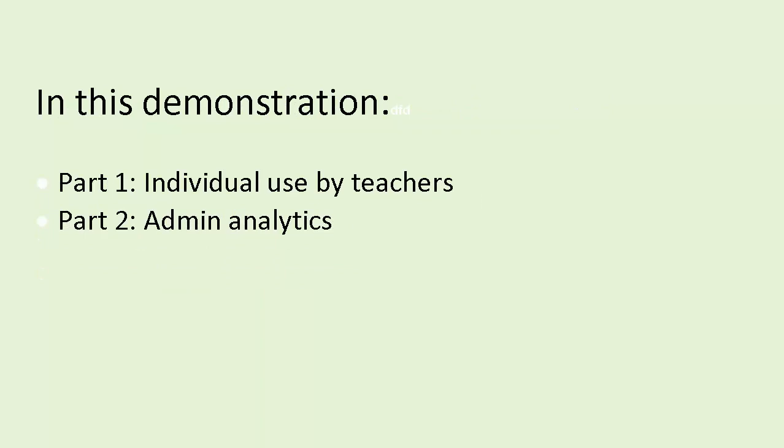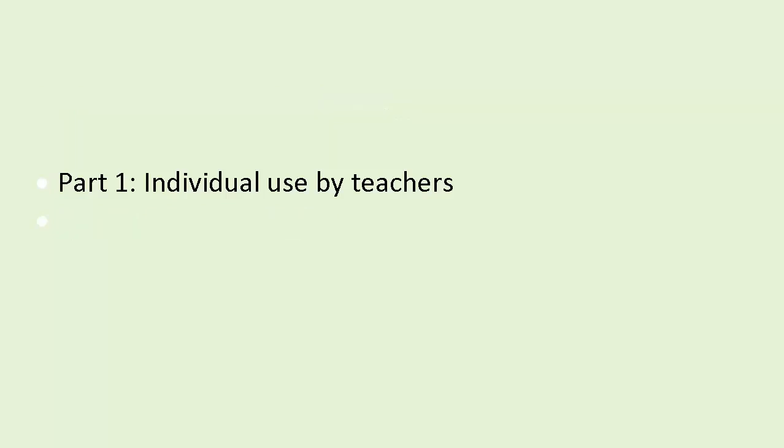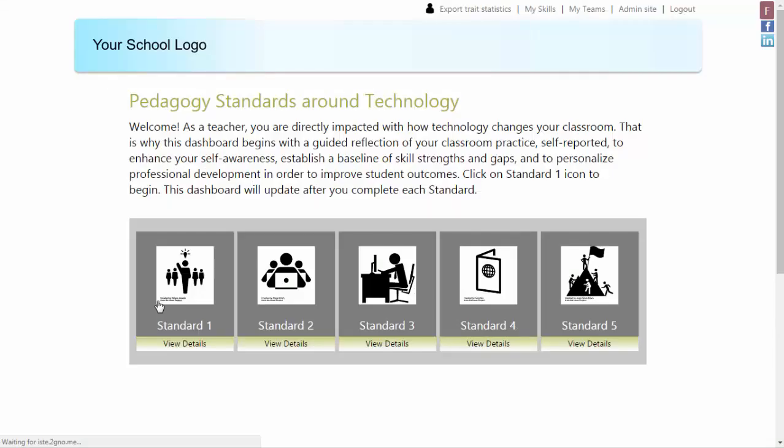In this demonstration, you will first see individual use by teachers, and then you will see examples of the administrative analytics. First, teachers receive an email with a link. When they click on this link, they come to a dashboard like this one.